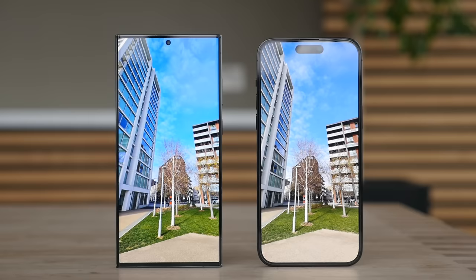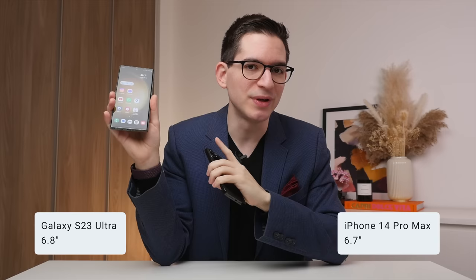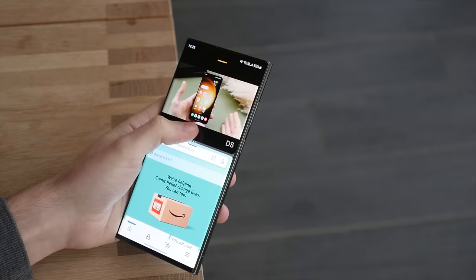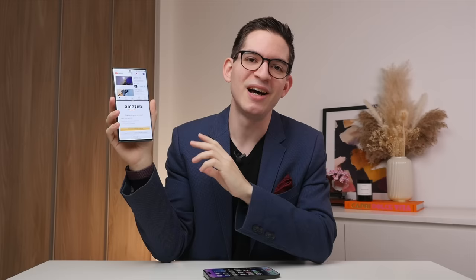The 14 Pro Max has a 6.7-inch display while the Ultra has a 6.8-inch display — technically a little bigger, but crucially the display is taller, not wider, making the phone equally usable in one hand. The taller display on the S23 Ultra lets you see more lines of text in emails or messages and is especially great for split-screen multitasking — a feature I absolutely love on the S23 Ultra and wish Apple brought to the 14 Pro Max, as I consider it a pro feature really lacking from the iPhone.